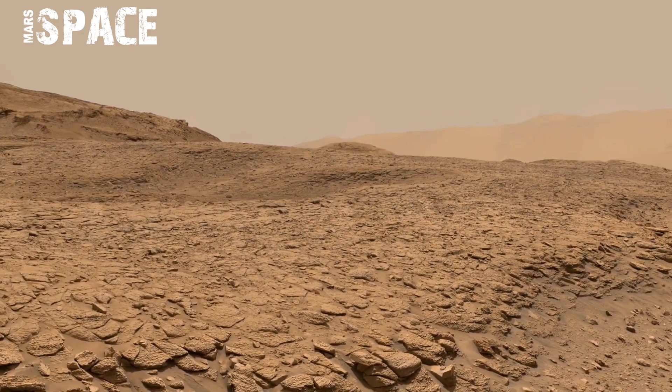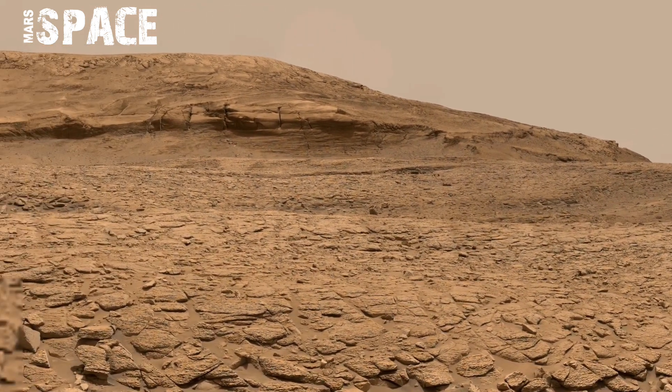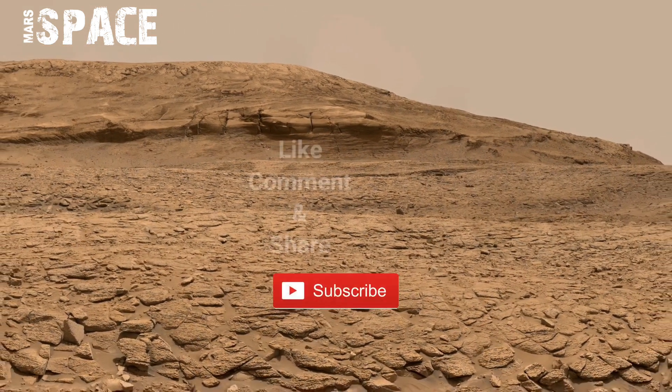The rover's shadow is visible, helping scientists understand the sun's position and time of day.